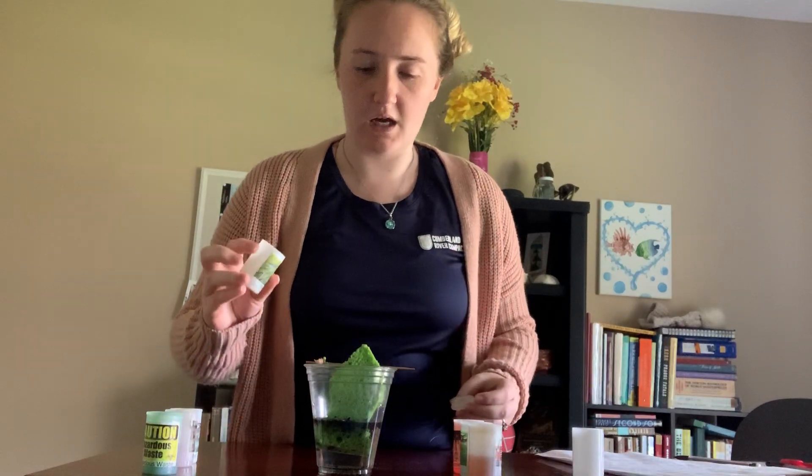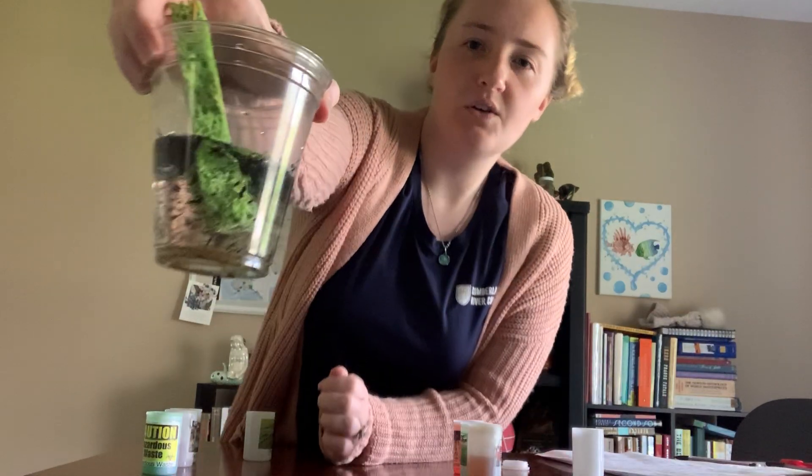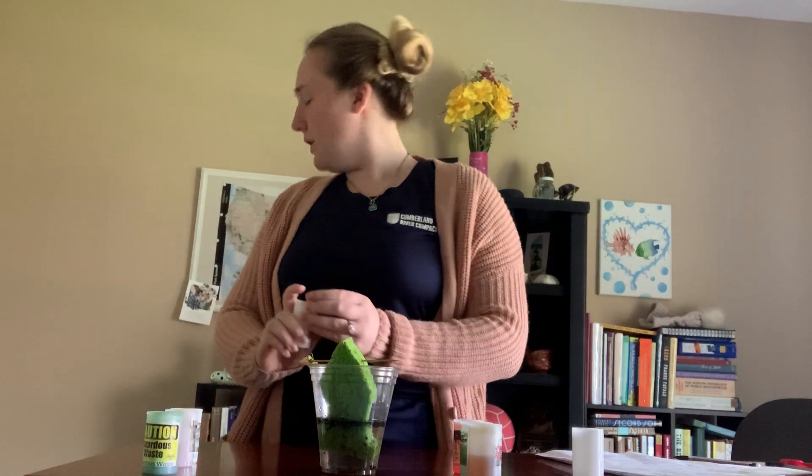It starts raining again, and the fertilizer that was on top of these lawns — making them nice and green and beautiful — washes into the Cumberland River too. Let's pour that fertilizer into Freddie's water. Now Freddie's water is even dirtier than before. When we get too much fertilizer into Freddie's water, we sometimes get big algae blooms, which means lots of algae living on top of the water. That can block plants from getting light and sometimes kills all the fish.